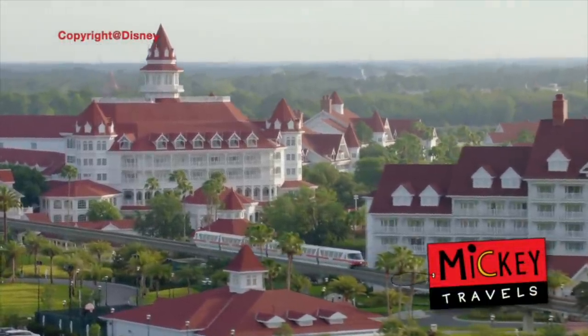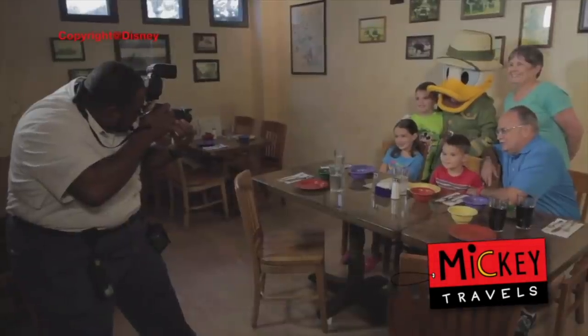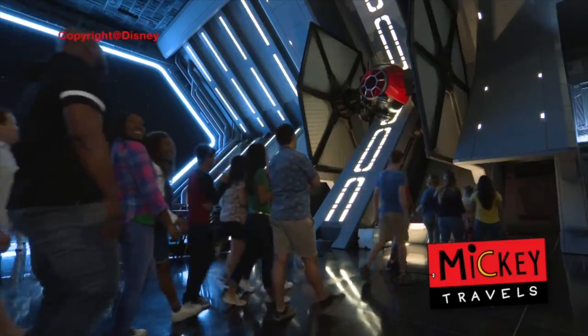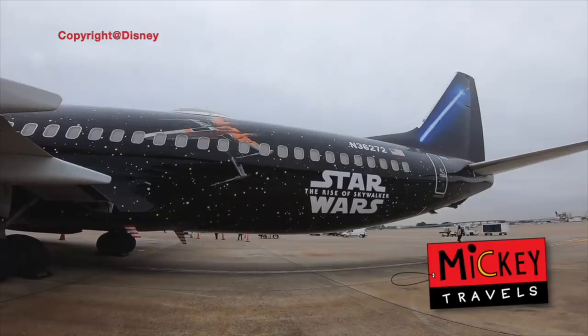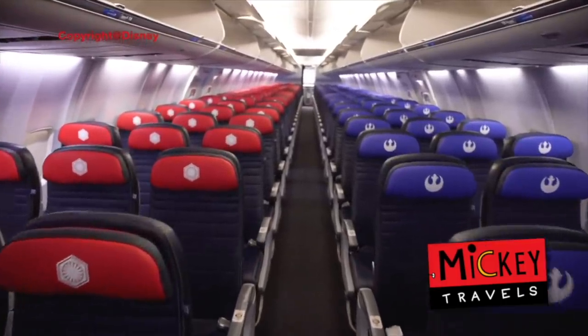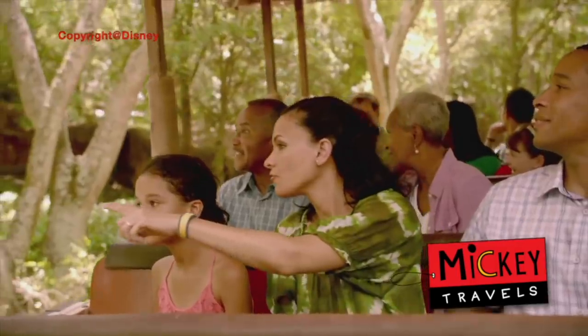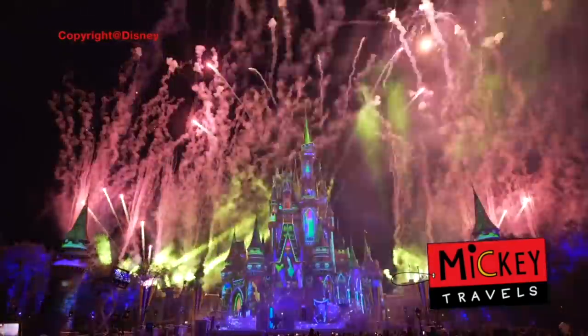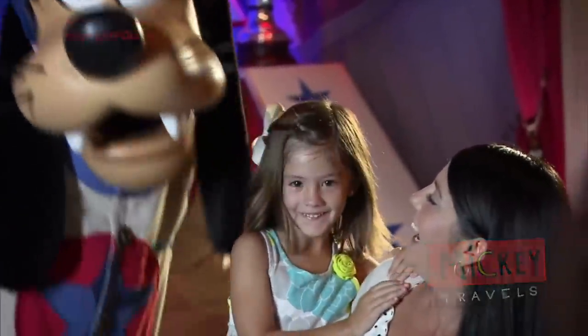This video is sponsored by Mickey Travels. If you're looking to book your next Disney vacation, go get your free quote today from MickeyTravels.com — they never charge you anything to book your next Disney vacation. They are one of the select few travel agencies in the world that are platinum earmarked by Disney themselves. Visit the link in the description for your next Disney vacation.